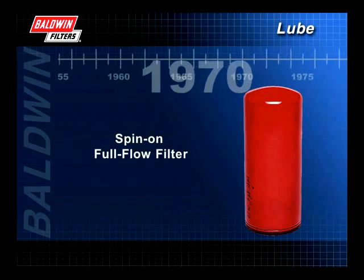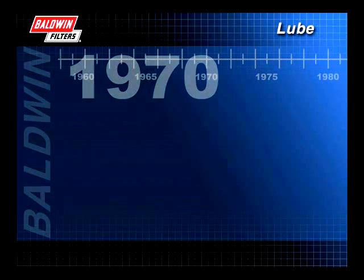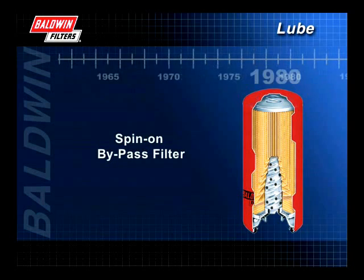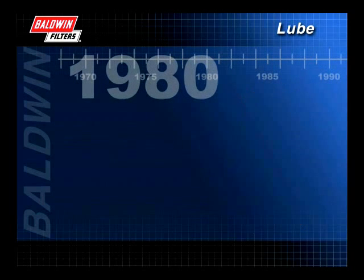In the late 60s and early 70s, spin-on full-flow filters became popular for heavy-duty equipment. Then in the late 70s and early 80s, a spin-on bypass filter was created.